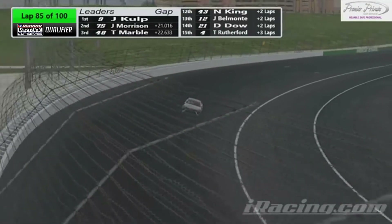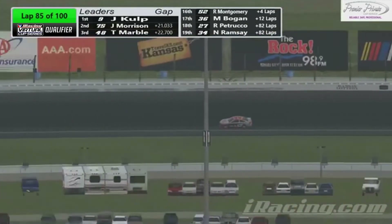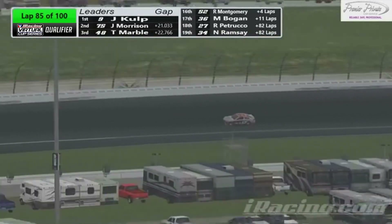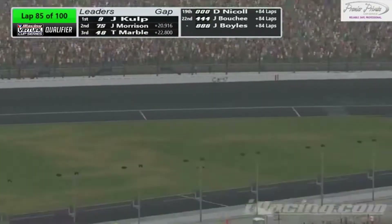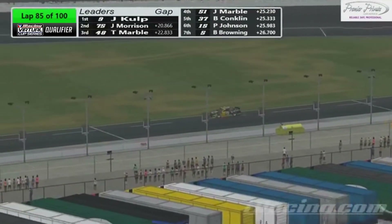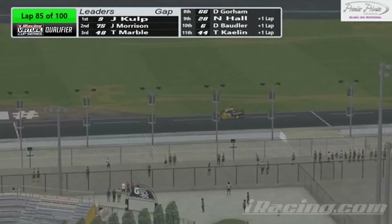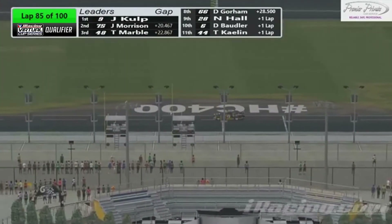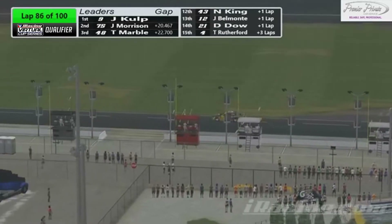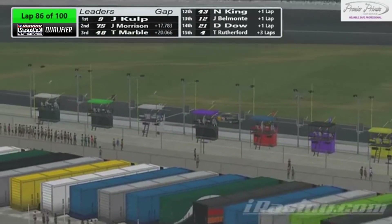Here comes the nine down pit road. This has changed — it's Jeremy Morrison. He's going to win tonight because of that strategy call. I guarantee it, unless the yellow does come out — that'll change everything. I wonder if the nine might gas and go here. I know you need the tires, you want the tires, but you don't want to lose that extra 21 second lead he has.